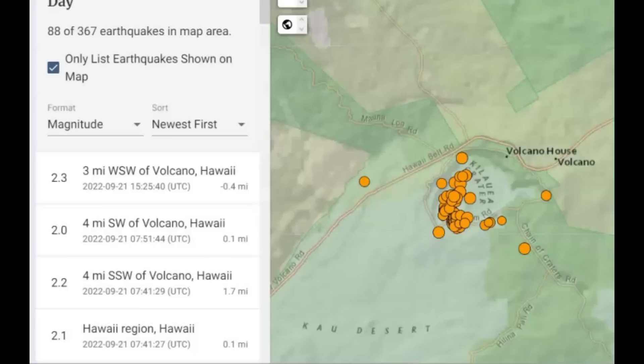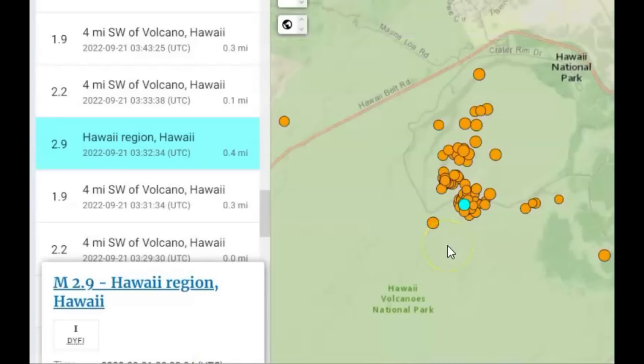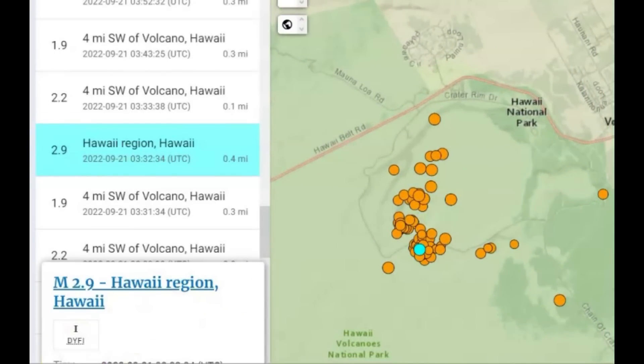As of right now there at the crater Kilauea, there's been 88 earthquakes within the last 24 hours. You can see the location of the magnitude 2.9 earthquake, which was 0.4 miles below sea level — an indication that magma is still rising up within the system.